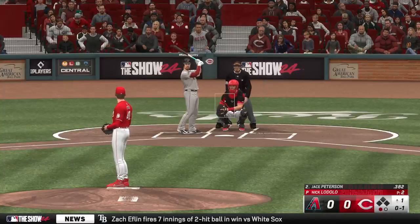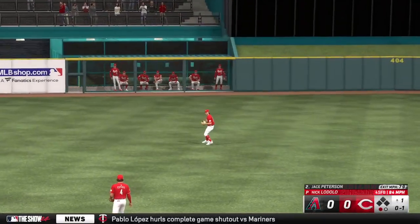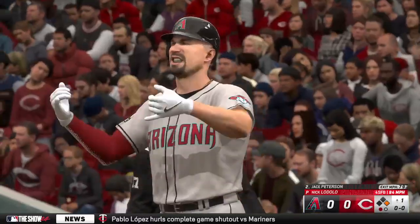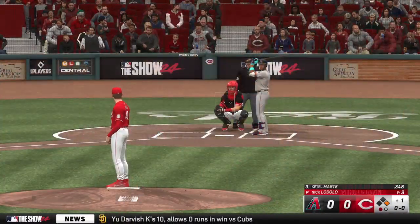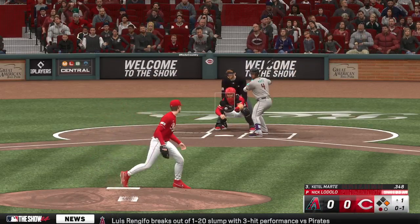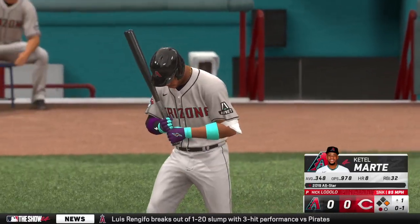One out, bases empty. Lined — and that's a base hit. Batting third, one gone, runner at first — stepping in, Ketel Marte, the National League leader in runs batted in this year. There's a strike, ninety-five on that one. He's been known to jump all over the first pitch, so that seems like a missed opportunity right there.